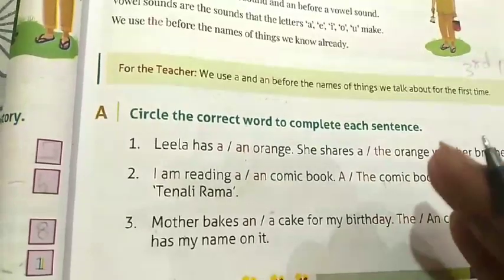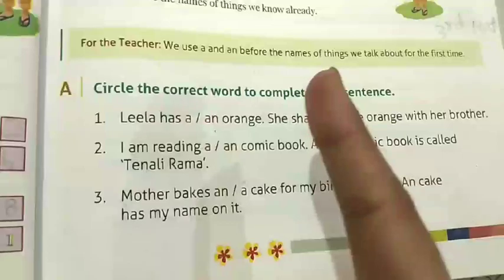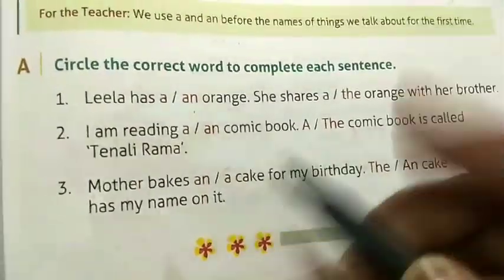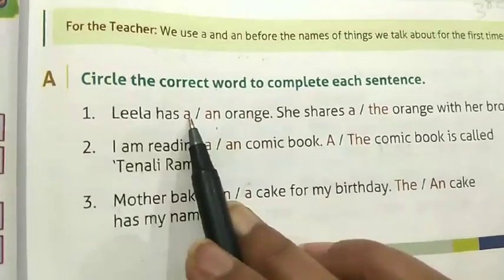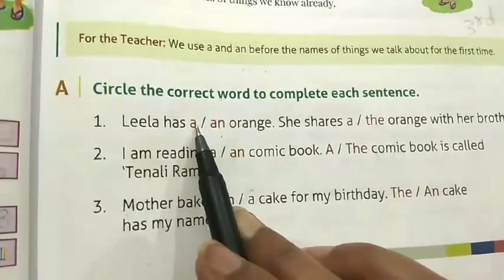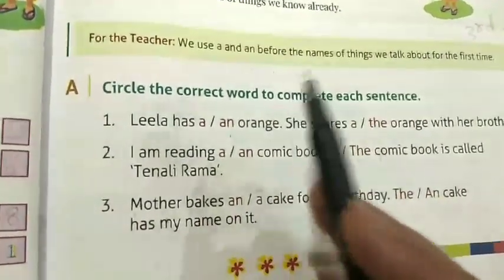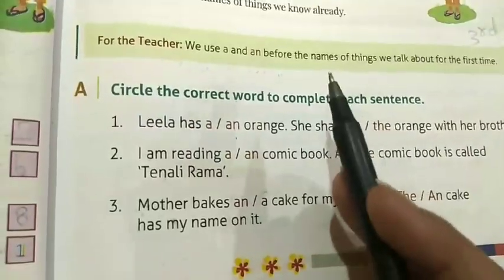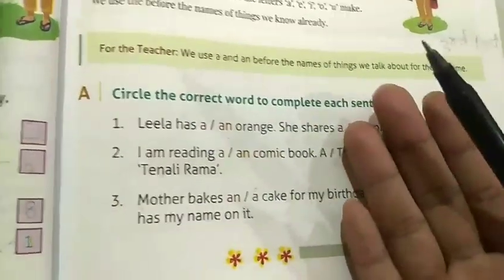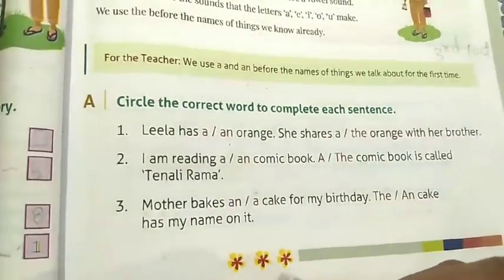When we talk about only one person, one place, one animal, and one thing, we use 'a' before nouns that begin with consonants — like B, C, D, F, G, H, J, K, L, M, N, P, Q, R, S, T, V, W, X, Y, Z. For example: a boy, a cat, a house, a train.